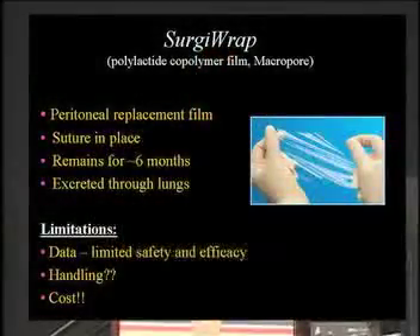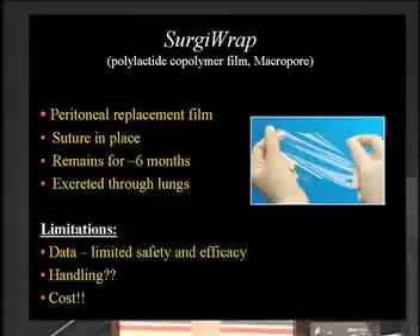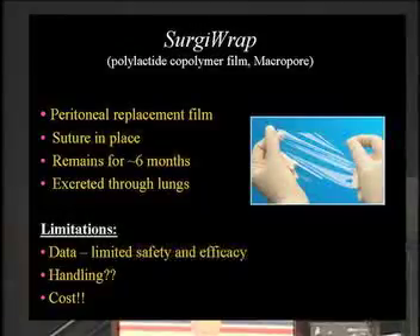Sergirap is a bit like Seprafilm but stronger and easier to use. You need to suture it in place — it's a polylactic acid. There is some published evidence for it, though not as much as others. It stays in place for about six months and is then excreted through the lungs. Again, handling and cost are the main limitations, as well as what I'd call limited safety data.